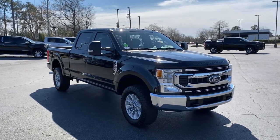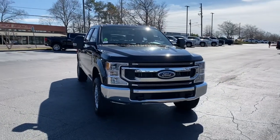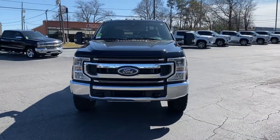You just found the 2020 Ford F-250. This vehicle still has fewer than 20,000 miles on the clock, so it won't last long.